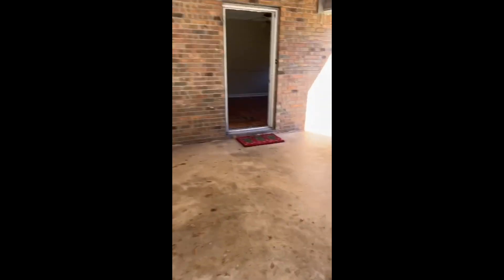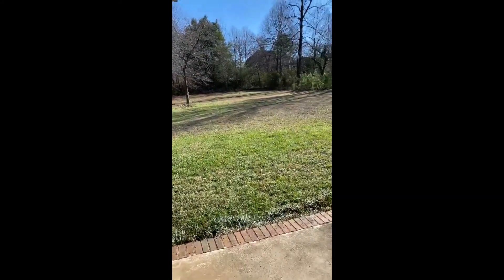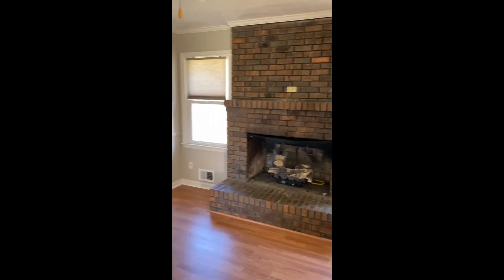Okay, this is the carport — they left their lawnmower for us, very thoughtful. And then from the carport you currently walk into this room with this fireplace, very small room though.